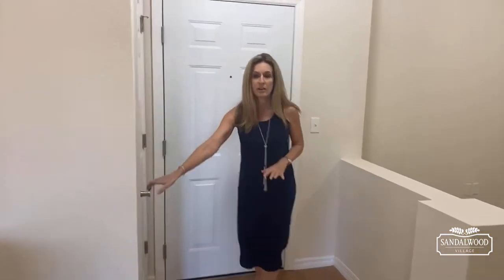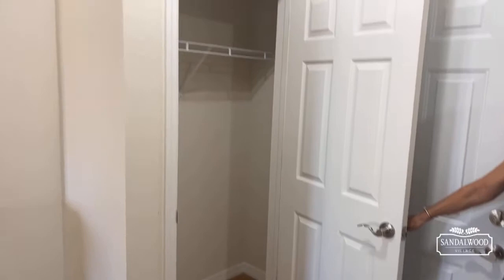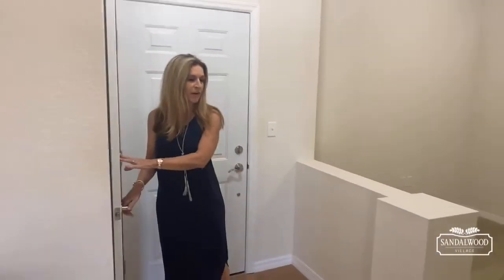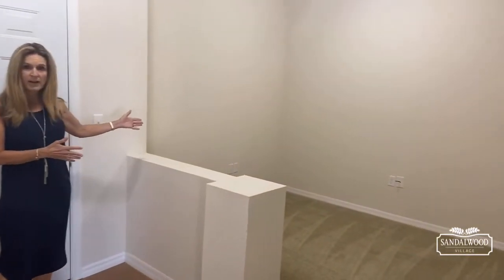Right now I'm standing here in the foyer. As you enter, there's a formal foyer, and to your right there is a closet. You won't really need to put your coats in there, so you can store other things — your vacuum, broom, whatever else you'd like. And then to my left is the den area, which makes a great office.